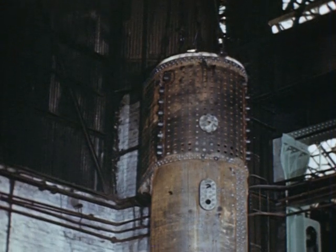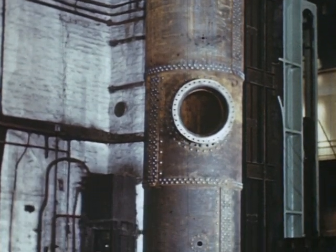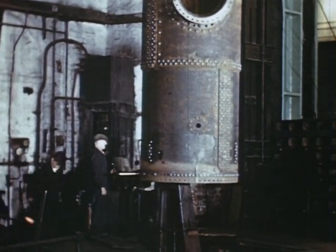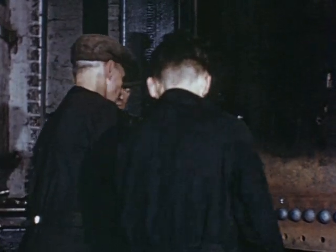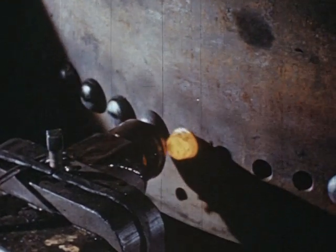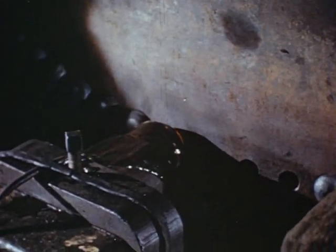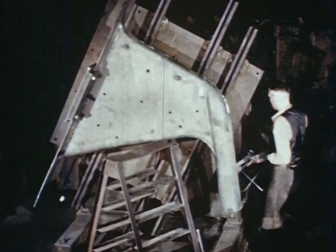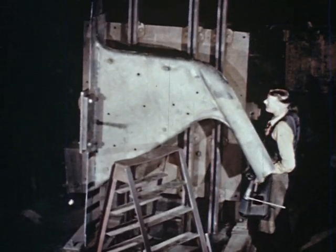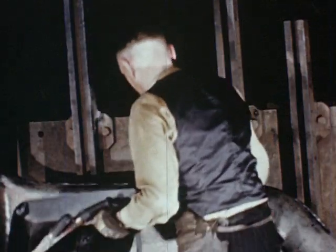The boiler casing is then slung vertically in a riveting tower. After the red hot rivets are inserted into the holes, the heads are formed, and the rivets are closed by hydraulic pressure. Another example of a well-designed appliance is this manipulator for the welding of thermic siphons, shaped from one plate. It's a labour-saving device, which also ensures the highest quality work on an important feature of many modern locomotives.